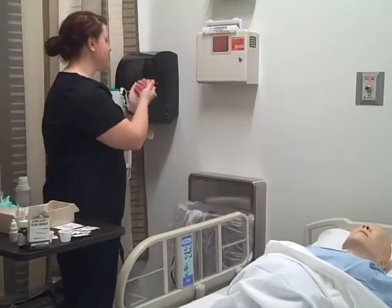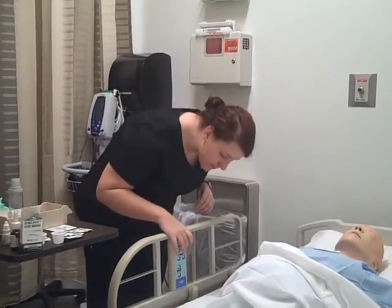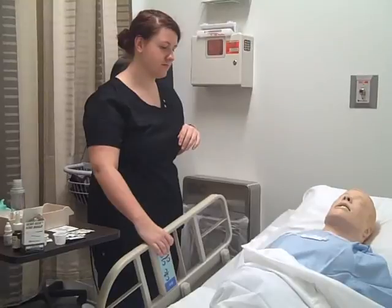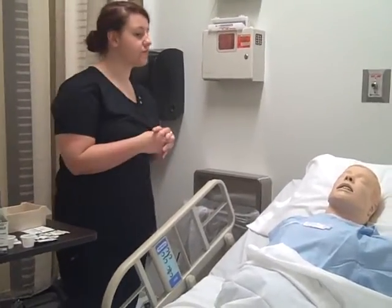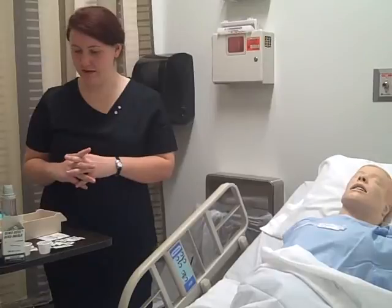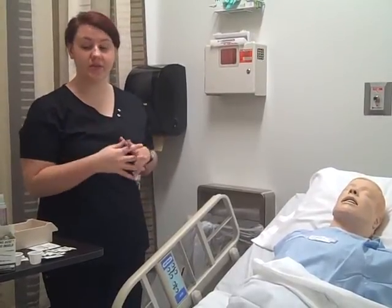Before we get started, I'm just going to perform hand hygiene. We're going to start with your oral medication, so I'm just going to raise you up. Before we get started with any of your medications, are there any that you do not want to take today? No, you want to take them all? Perfect. Before we get started with your oral medication, I just need you to take a sip of water for me. I was just checking the patient's swallow reflex and the patient can swallow, so I can begin to give the oral medication.